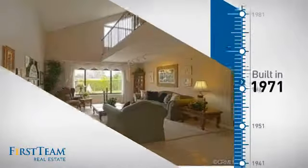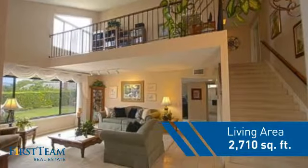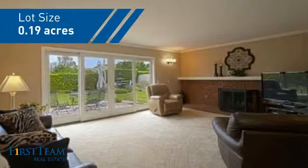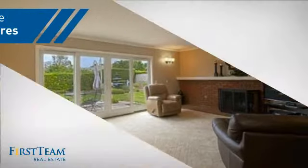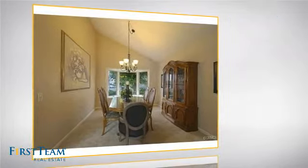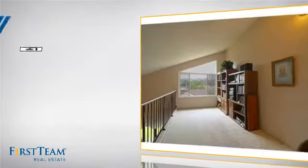This property was built in the early 70s and features over 2,700 square feet of space, giving you a spacious layout to play host or kick back and relax after a long day. Inside, you'll find four bedrooms so everyone has a private space to come home to, as well as three full bathrooms.